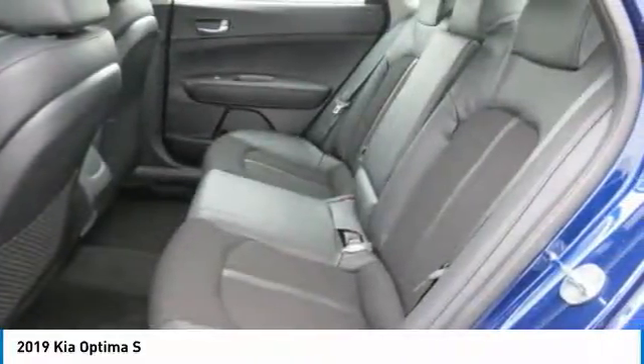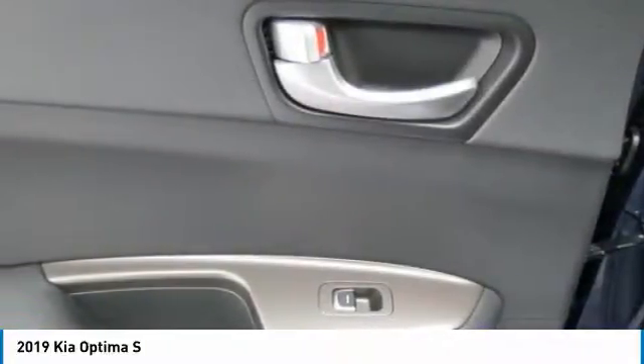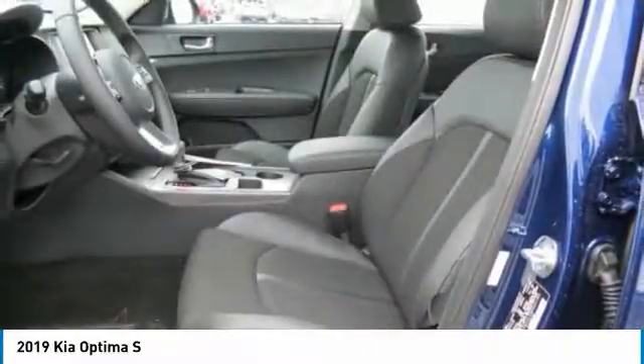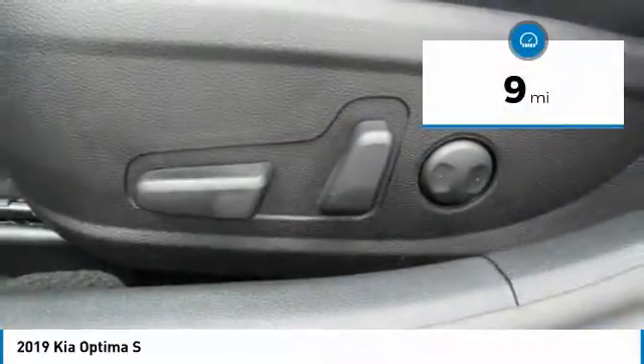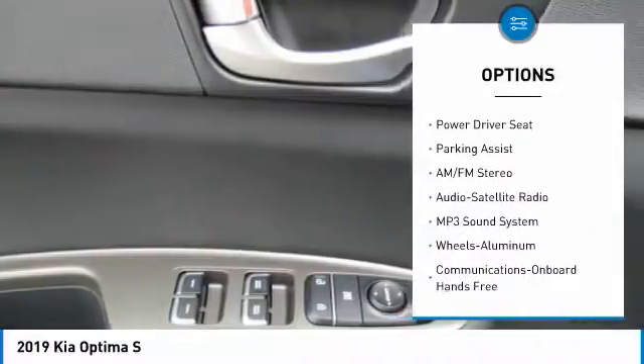Its smooth flowing lines speak of grace and style and offer a strong hint of European luxury. This vehicle has less than 100 miles. Here are some of this vehicle's great options: anti-lock braking system,